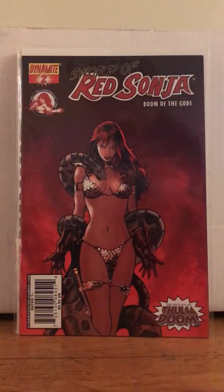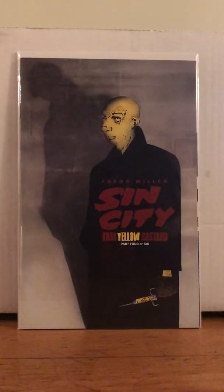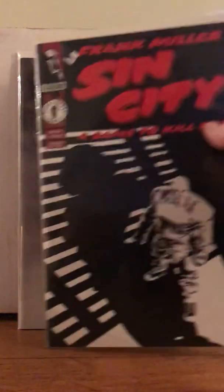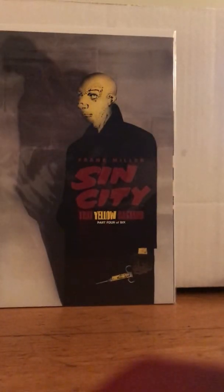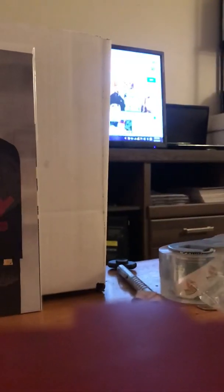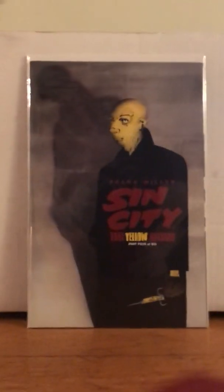Sword of Red Sonja: Doom of the Gods, number 2. Oh wow, look at this — Sin City: A Dame to Kill For, number 1. You may have gotten that from Shorty. I think Shorty and I both ended up having a copy. And this one is Sin City: That Yellow Bastard, part 4 of 6. So this is Sin City: A Dame to Kill For, 1 of 6, and this is That Yellow Bastard. Whatever, man — life happens.